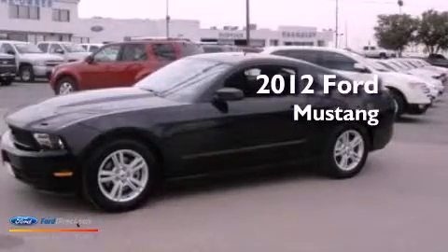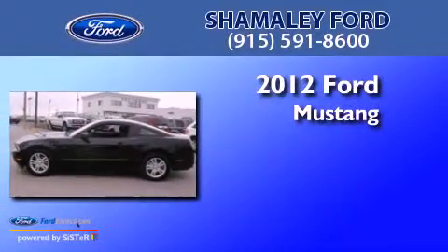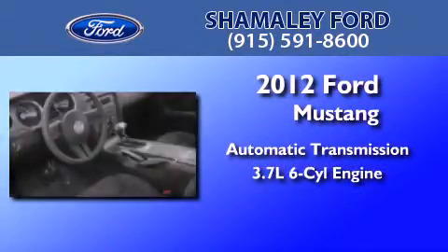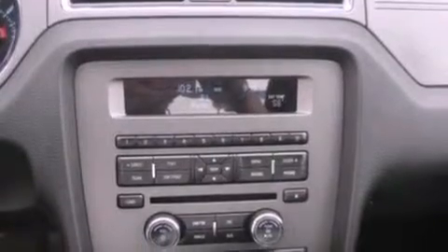This is a certified pre-owned 2012 Ford Mustang. This car has an automatic transmission and a 3.7 liter V6. Features include a multi-link rear suspension, a low tire pressure indicator, and traction control and stability control systems.